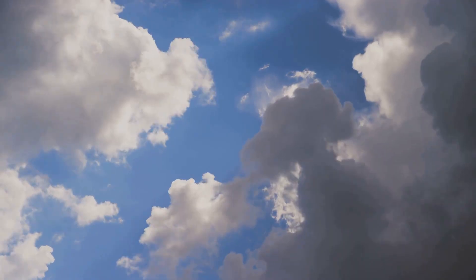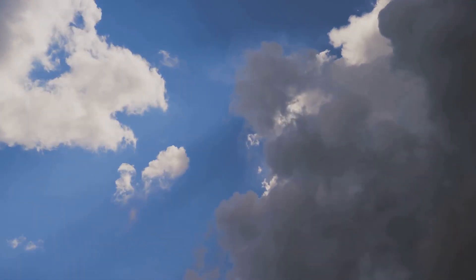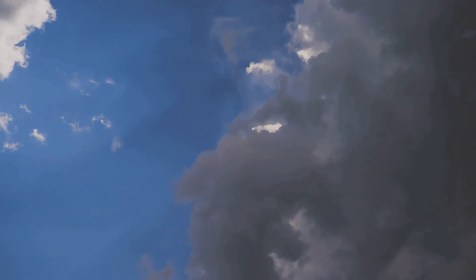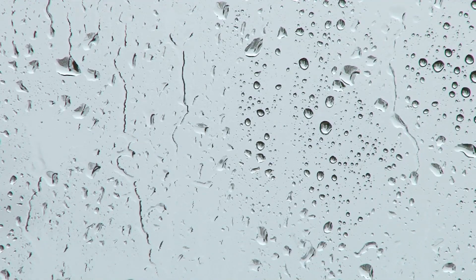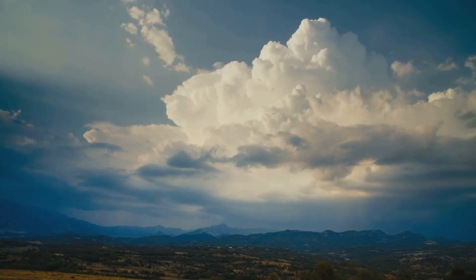Next stop, condensation. As the vapor rises, it cools down and forms clouds. Think of it like your bathroom mirror fogging up after a hot shower. The water in the air cools and clings together. That's your cloud factory at work.